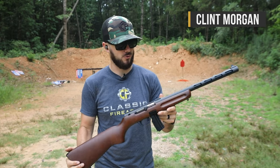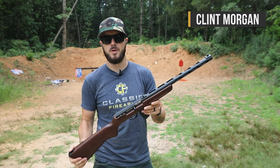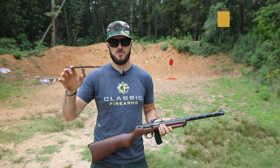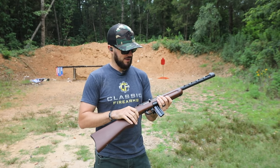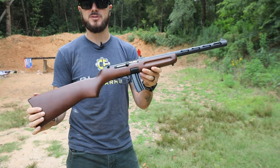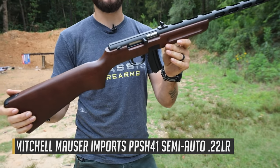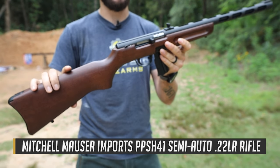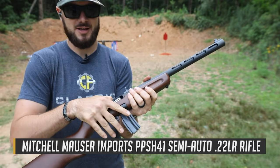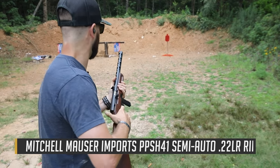Hey guys, Clint here with Classic Firearms wanting to highlight something pretty cool we got in here. We are at Take Aim Training and Range — not a real sunny day, which is okay. Let's talk about something that is hot and that is Mitchell's Mausers PPSH 41-22, yes, 22 caliber PPSH. Let's send a couple rounds down range real quick — why not?